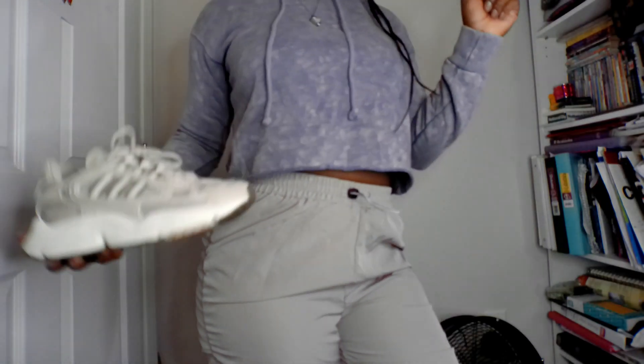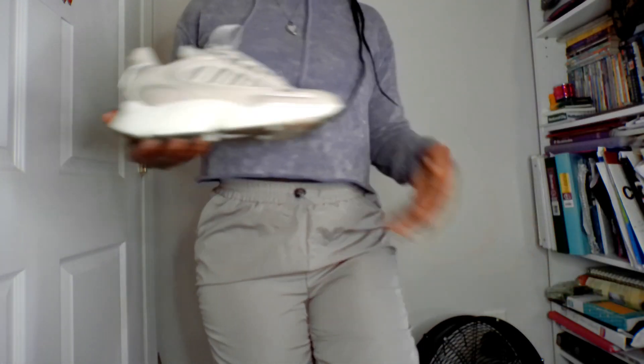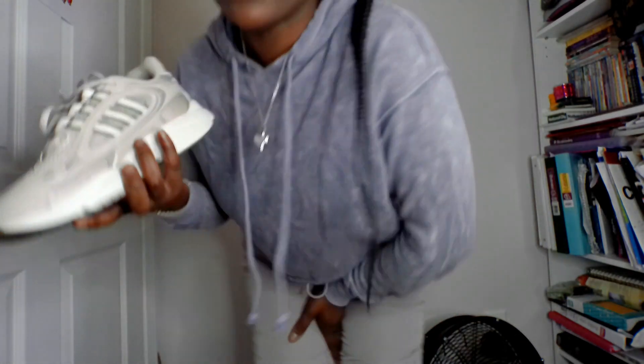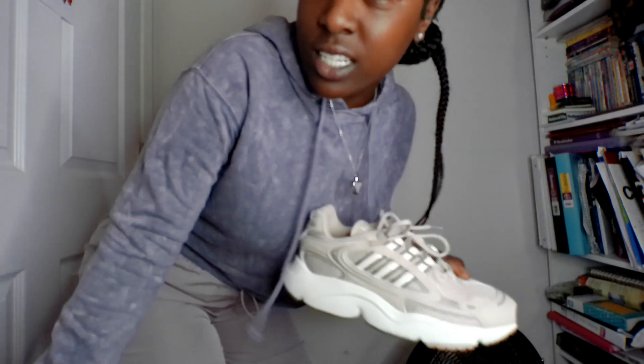So y'all, this is the fit that I'll be wearing today, with my Adidas. Let me know if I made the right choice — make sure you like, comment, and subscribe. Road to 21K! Let me know if this fit hit or if I should have tried a different one — drop it in the comments below. I'll be back with another video, bye!